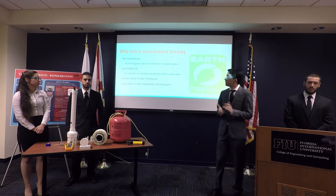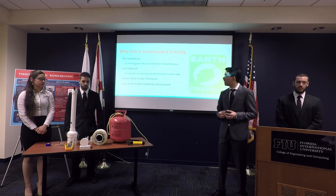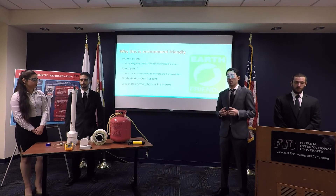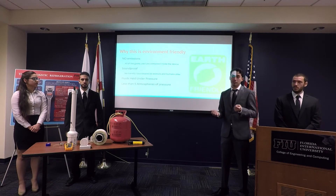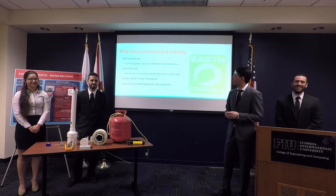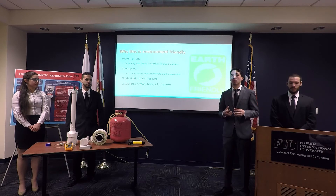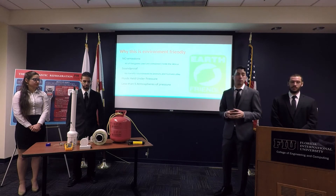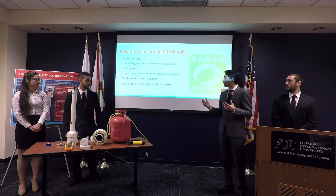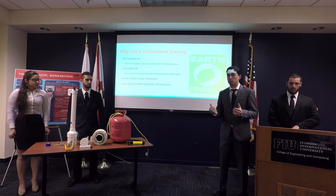This device is very environmentally friendly — zero emissions. We're using helium, and even if it escapes, it's not going to hurt anybody. We're also making it soundproof to protect animals that can hear different frequencies than us. And the pressure is kept below five atmospheres, so the sensor won't explode or cause harm.